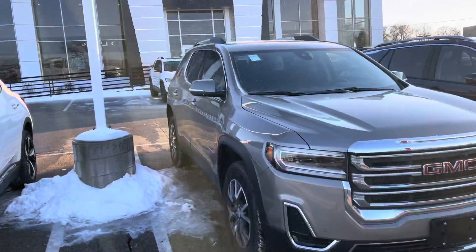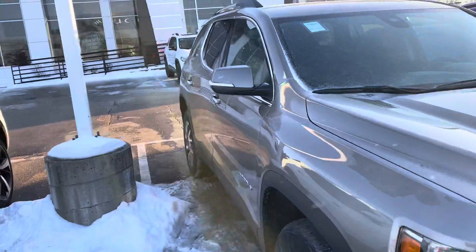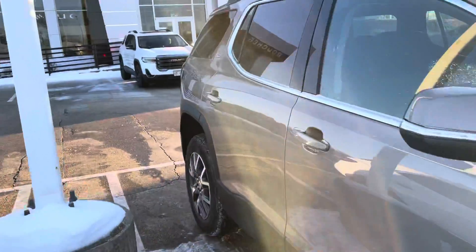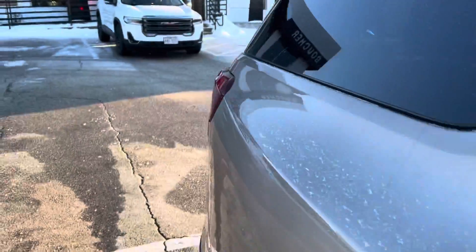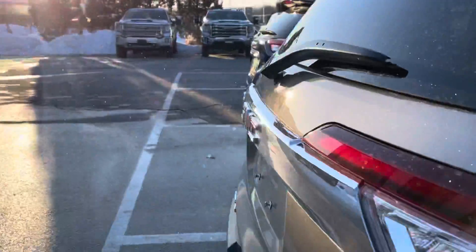Hi Dick, this is Alex Johnson from Boucher Buick GMC. I'm following up with a quick video for you on one of our in-stock GMC Acadias. This one is finished in Light Stone Metallic, an all-new color for 2022.